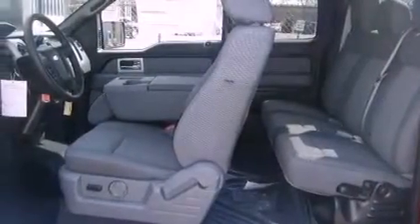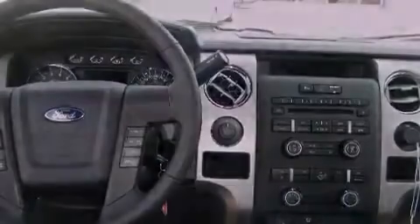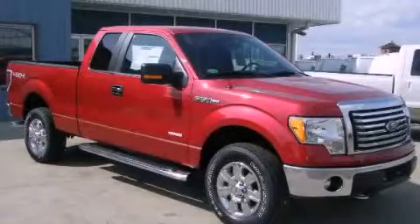Features include fog lamps, a traction control system, a passenger side airbag, and cruise control. Stop by today and test drive this vehicle for yourself.